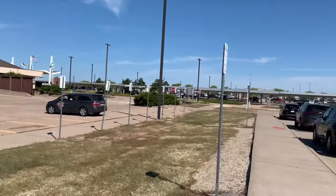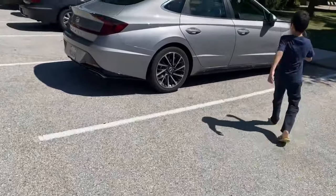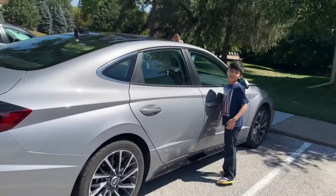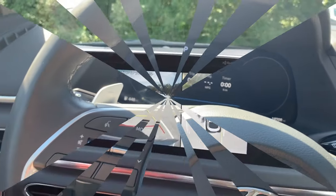We got parking locations here. I came back and let's check out the features of the 2023 Sonata. Let's check out the camera angles.